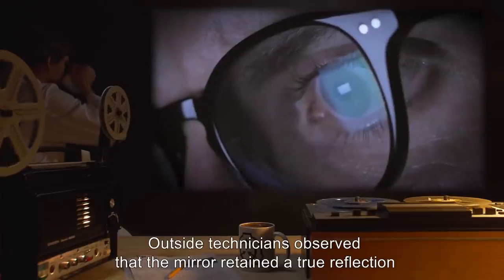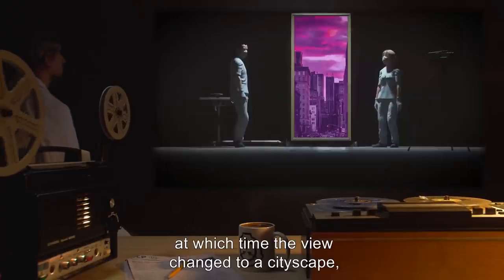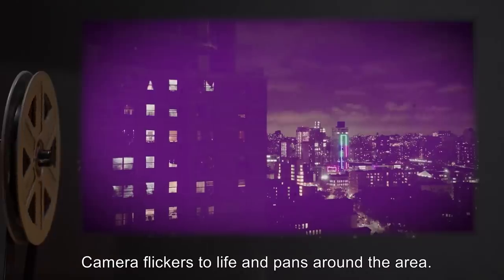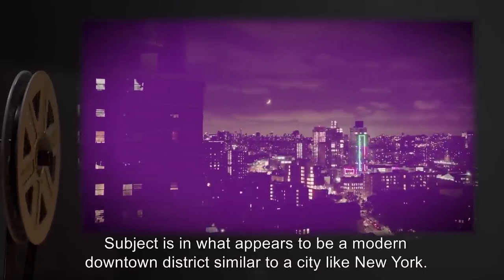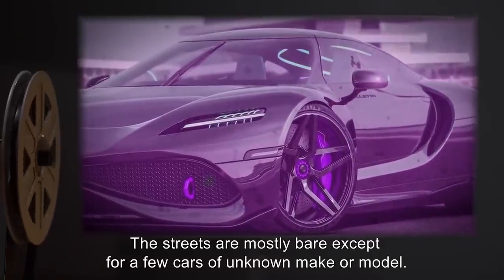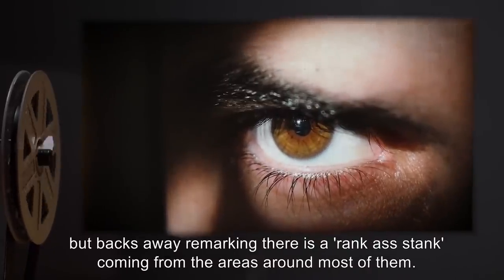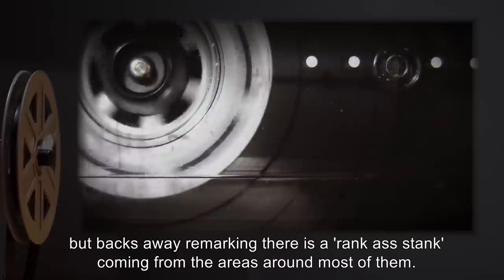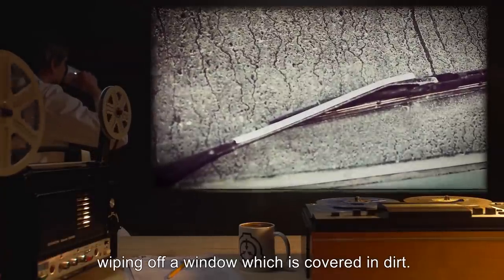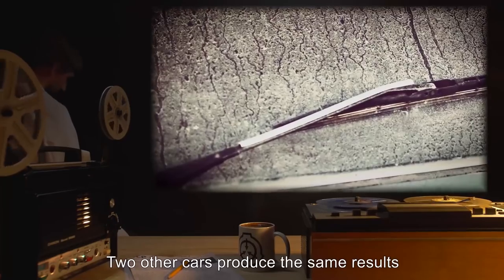Outside, technicians observed that the mirror retained a true reflection until subject had completely passed into it, at which time the view changed to a cityscape — urban, lightly tinged in purple, similar to the first test. Camera flickers to life and pans around the area. Subject is in what appears to be a modern downtown district, similar to a city like New York. The streets are mostly bare, except for a few cars of unknown make or model that look highly advanced and streamlined. Subject attempts to look into the car windows, but backs away, remarking there is a rank stench coming from the areas around most of them. Subject is persuaded to move closer to one car, wiping off a window covered in dirt. The inside of the car appears to be completely filled with a strange brown matter — nothing else visible. Two other cars produce the same results; however, a fourth vehicle seems more recent than the others, the insides immaculate, and the doors are unlocked.